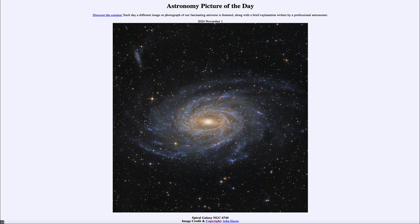That was our picture of the day for November 1st of 2024, titled Spiral Galaxy NGC 6744. We'll be back again tomorrow for the next picture. So until then, have a great day, everyone, and I will see you in class.